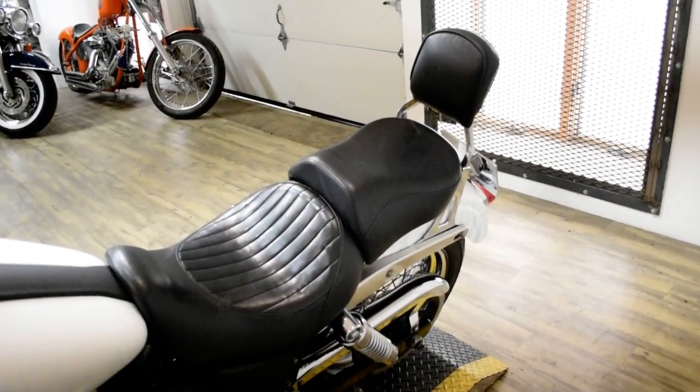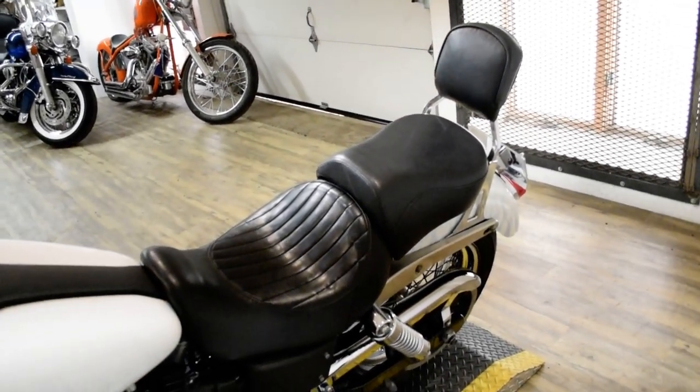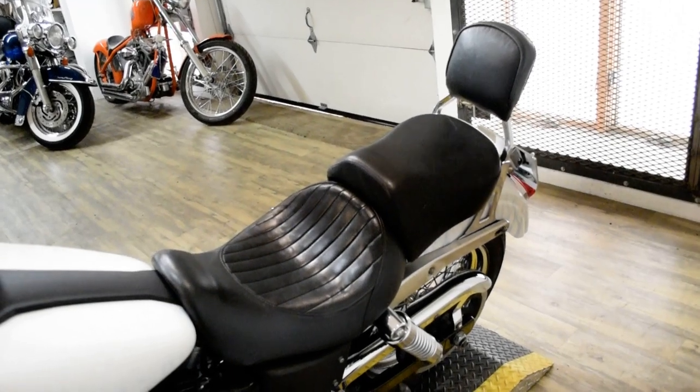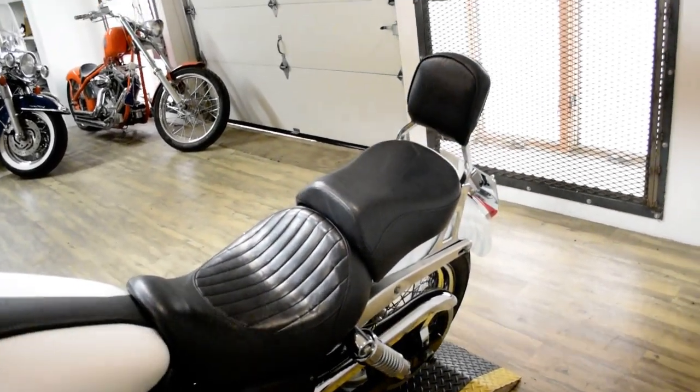This bike has been serviced and safety inspected and is ready for the road. It does have custom paint, ape hangers, Vance and Hines pipes, an aftermarket seat, and a passenger backrest.